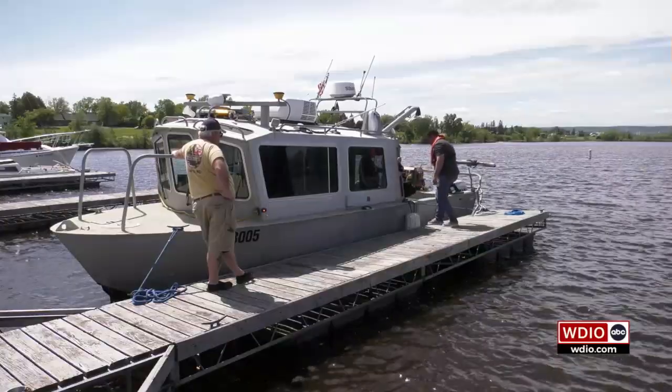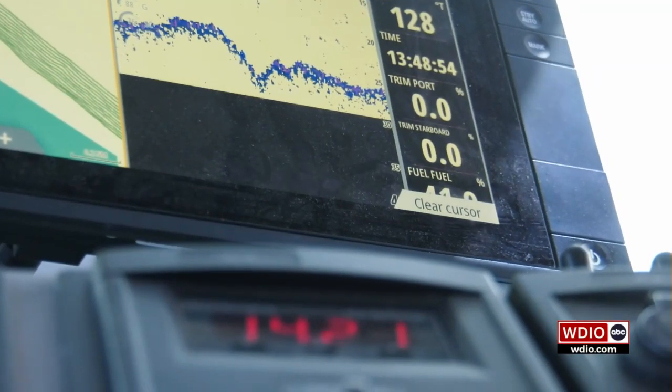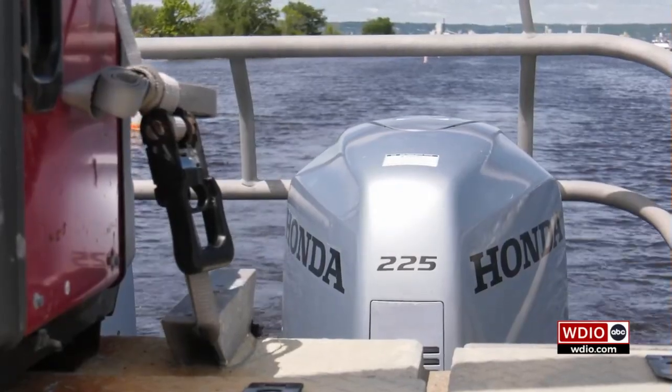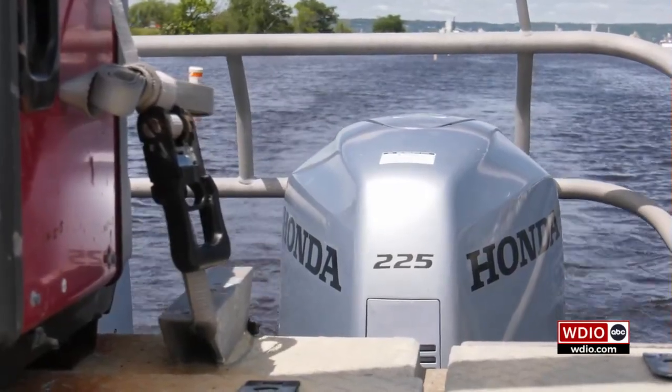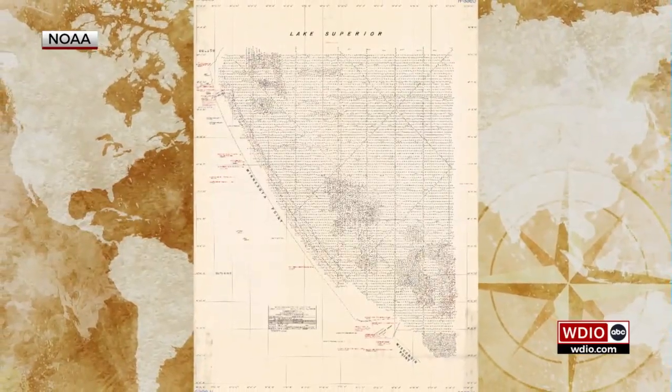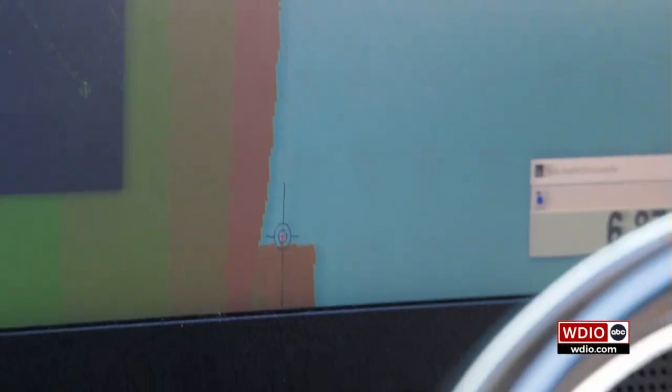He says it's been a while since the organization has taken a good look at the coastal waters of this massive body of water. The last time this portion of Lake Superior was surveyed was back in 1981 and 1982. It was definitely using older technology — single-beam sonar. We've definitely advanced over the last 40-some years.